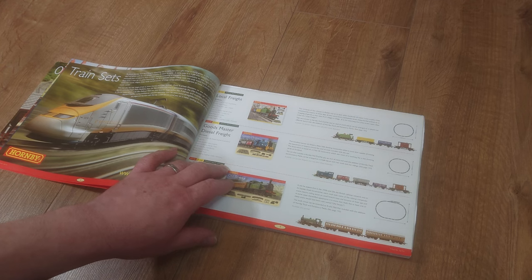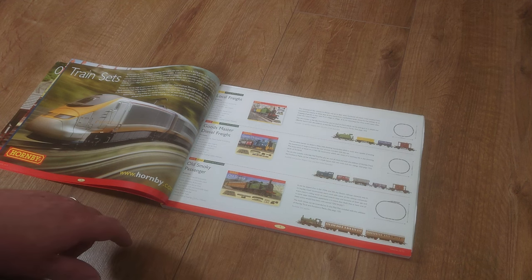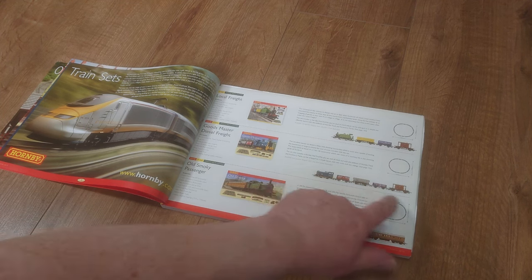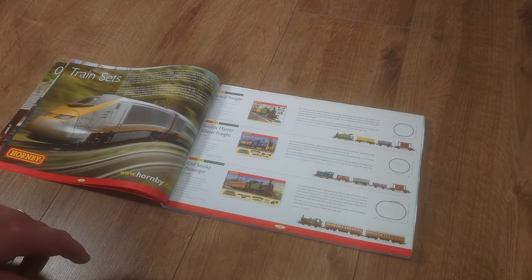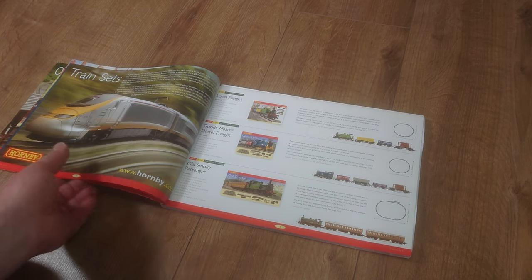It's a bit of fun — it's got a basic oval loop of track and a reasonable rake of goods rolling stock, plus a Hornby mid track mat. Let's have a look at the castle on the side of the box.